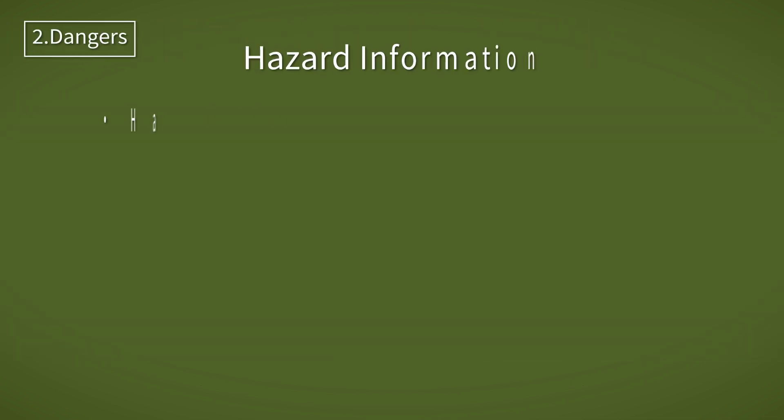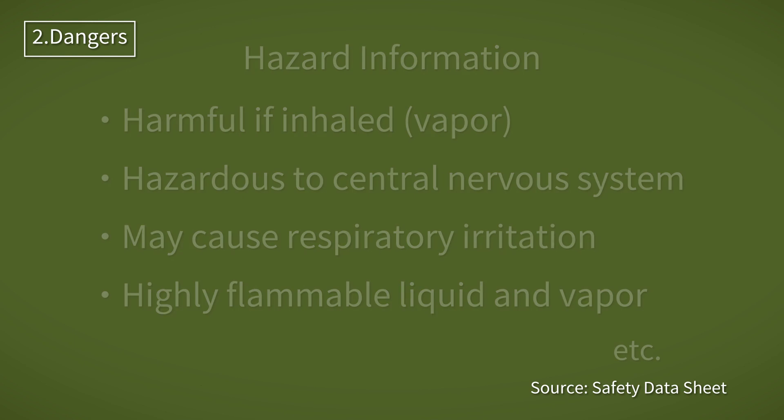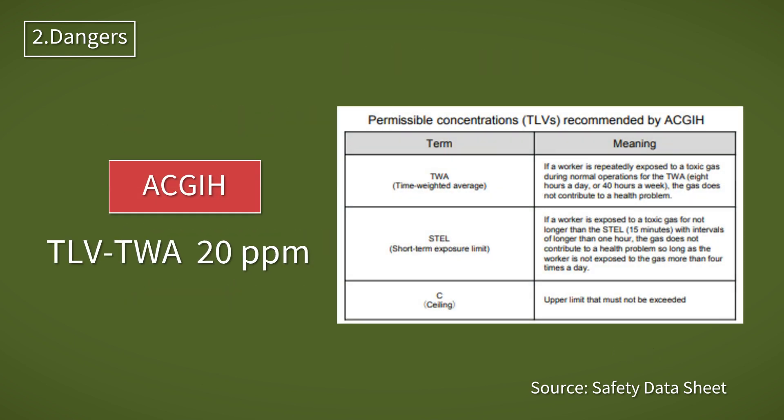However, as stated in the safety data sheet, toluene is classified as hazardous to the human body. Inhalation may cause death in the worst case. Furthermore, due to its high volatility, care must be taken regarding flammability in enclosed spaces. The allowable concentrations of gases that are harmful to the human body are specified. Toluene has a TLV-TWA of 20 ppm.